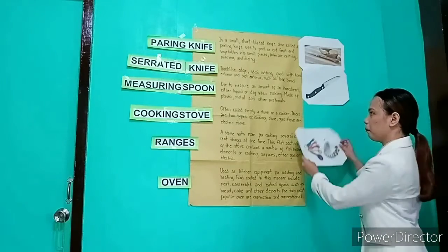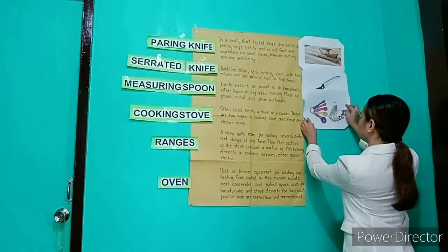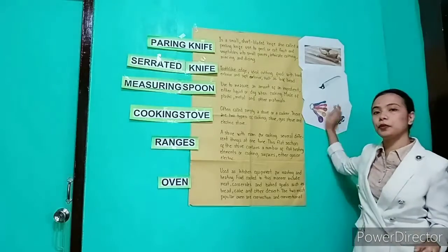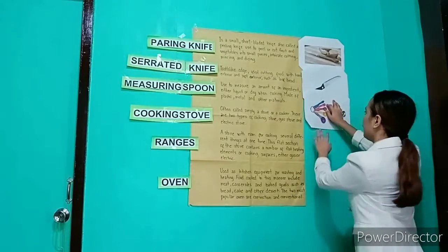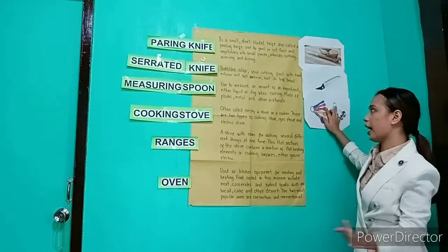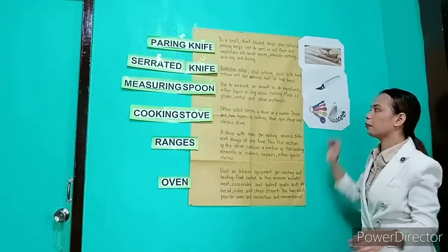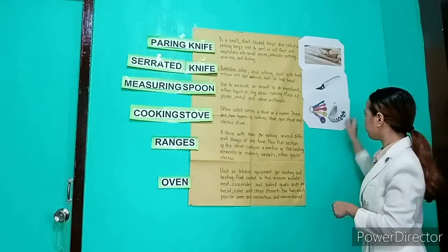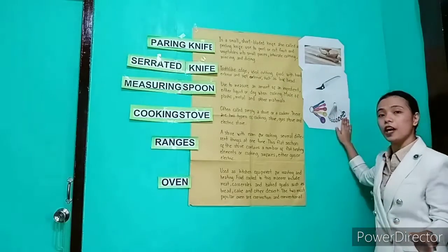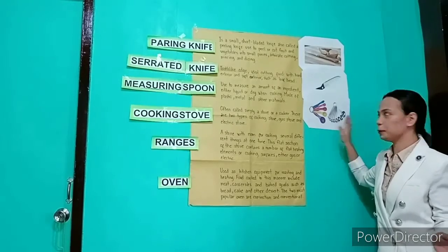The next kitchen tool is a measuring spoon. A measuring spoon is used to measure an amount of an ingredient, either liquid or dry when cooking, and is made of plastic, metal, or other materials. This is the picture of a measuring spoon.